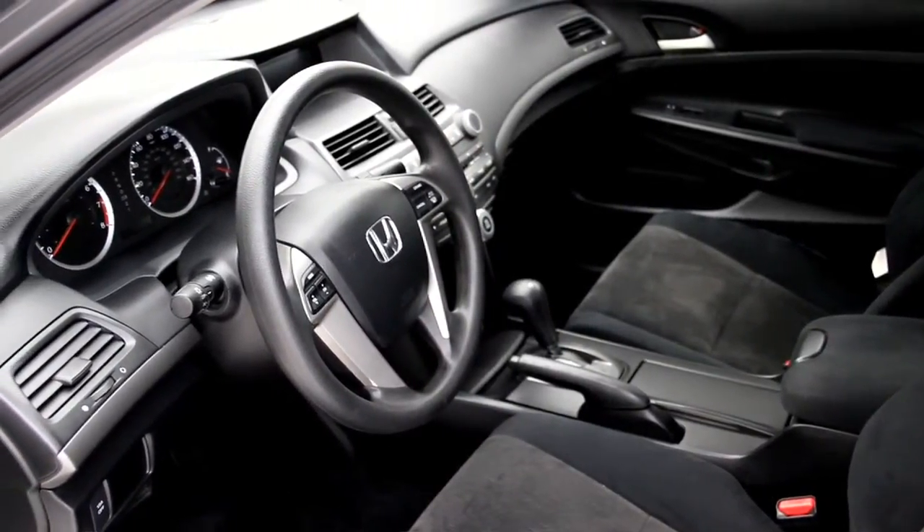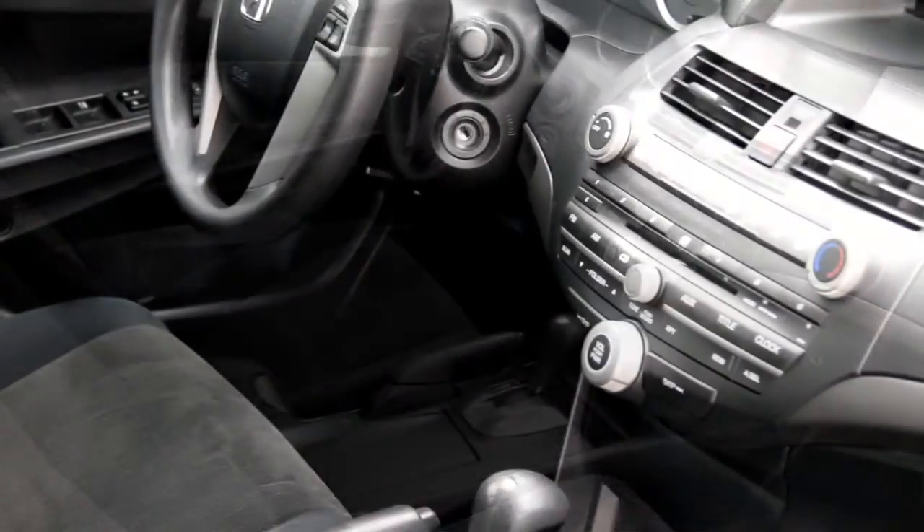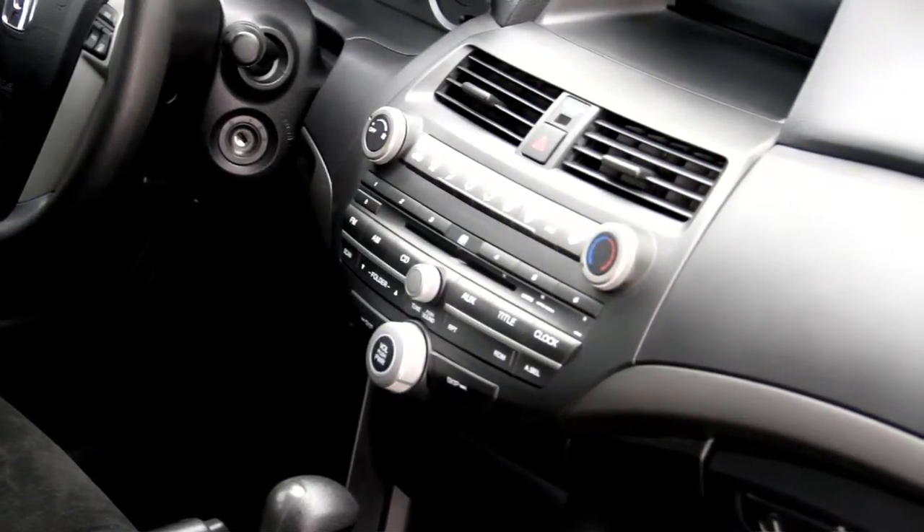It also comes with cruise control, power accessories, auxiliary MP3 audio input, tire pressure monitoring, rear door child safety locks, and fold-down rear seats for extra room.